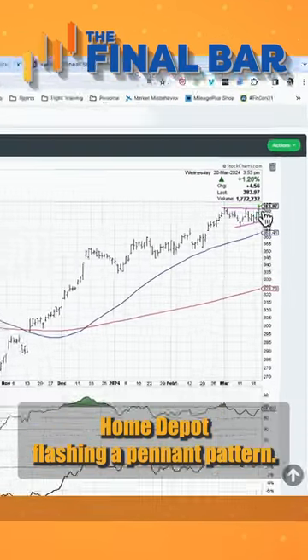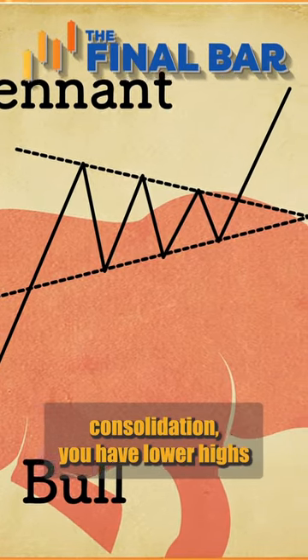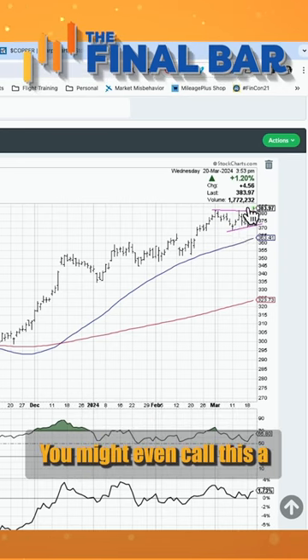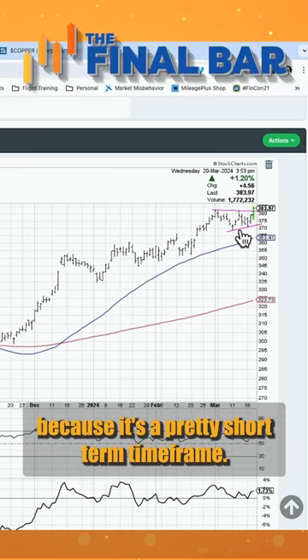Home Depot is flashing a pennant pattern — this is called a bullish pennant. A bullish pennant is when you have a rally and then a brief consolidation, with lower highs and higher lows. In this case, you see a tightening of the range. You might even call this a symmetrical triangle pattern, though usually called a pennant because it's a pretty short-term time frame.